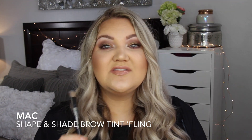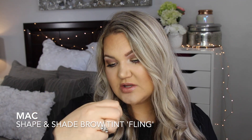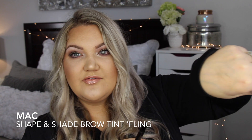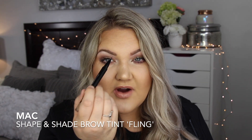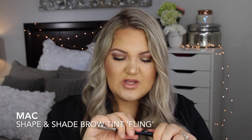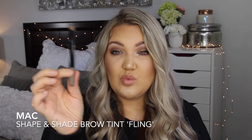Another product I love gives me very feathery, natural-looking brows — this is from MAC, called the Shape and Shade Brow Tint, in the shade Fling. On one end it's like this very feathery felt tip. The shade is light so I go in and really mimic the front of my brows, mimicking what brow hairs look like. On the other side there's a shadow sort of fill-in, but I don't really use that side — great brow product though.